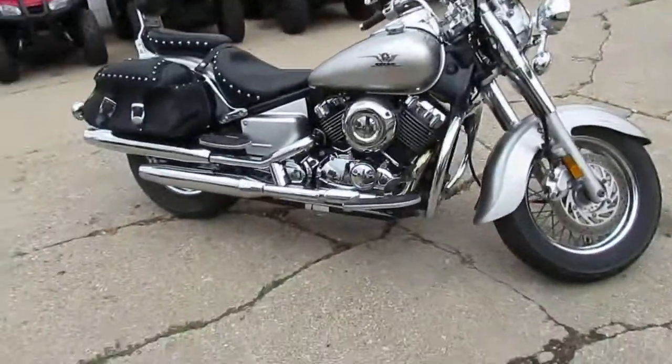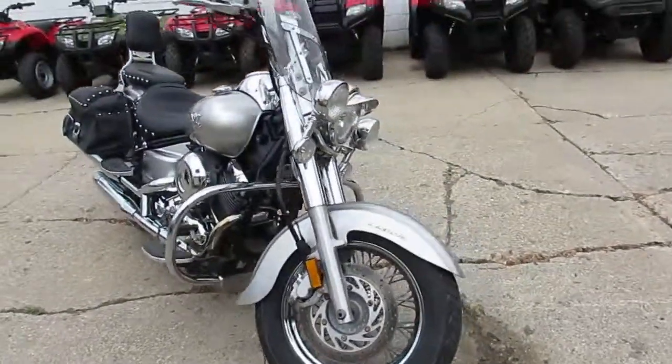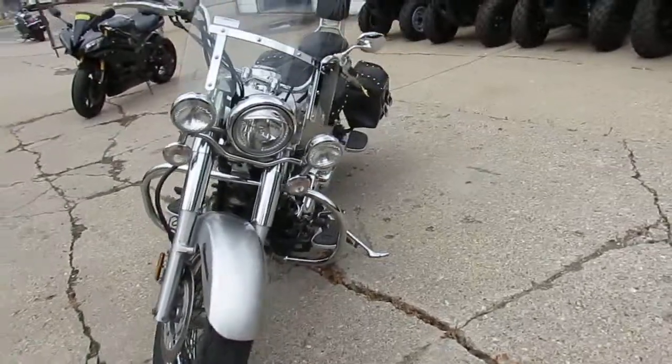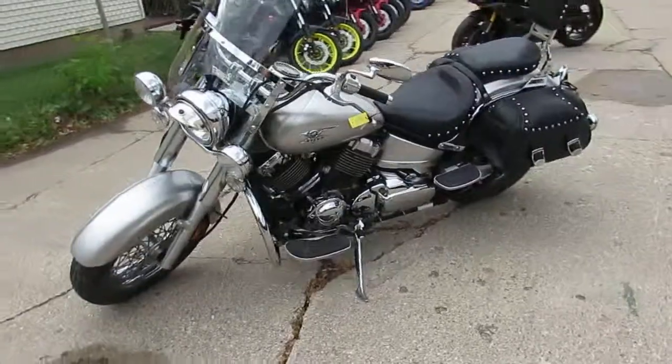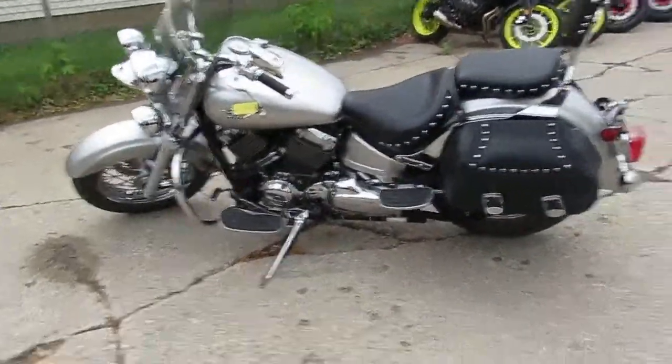Hey, we're doing a great cruiser here. Some videos on some of our bikes here at Approval Powersports. This is a nice looking one. It's a 2008 Yamaha V-Star 650. Comes in a liquid silver paint. Bike only has 16,678 miles. As you guys can see in the video, chrome looks great, paint looks great.